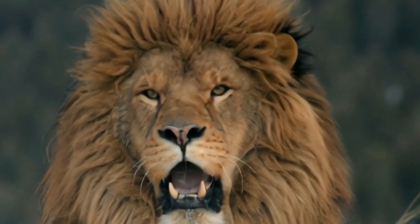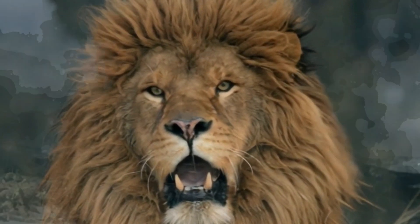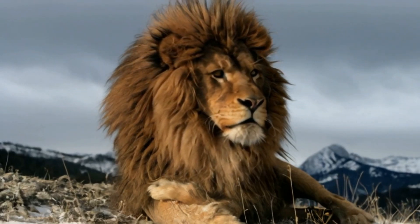Lions with darker, fuller manes are often seen as more intimidating by other lions and more attractive to lionesses. Studies have shown that male lions with larger manes tend to have higher reproductive success.